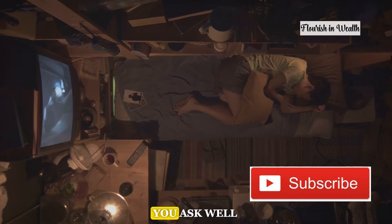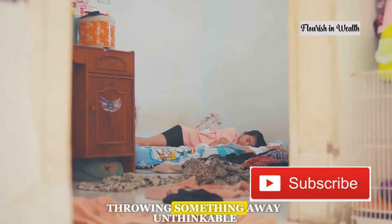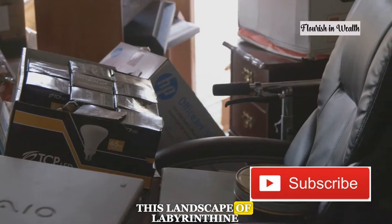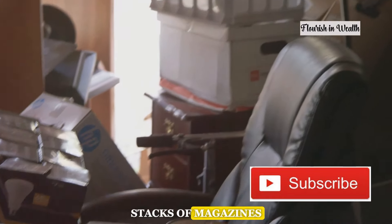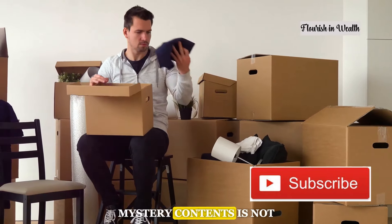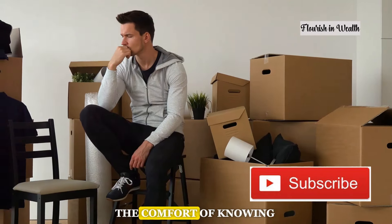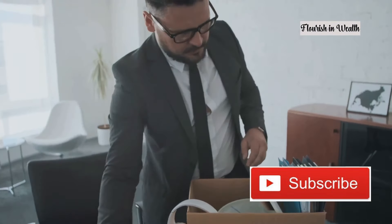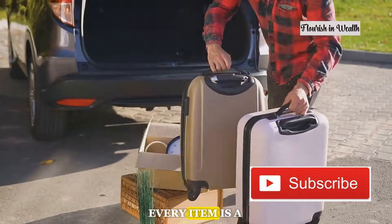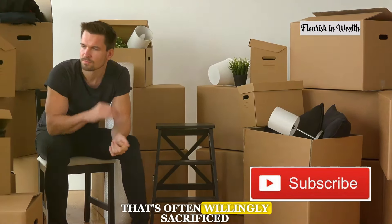Why does this happen, you ask? Well, when you're pinching pennies every item feels like an asset. Throwing something away? Unthinkable — it might just come in handy one day. This landscape of labyrinthine stacks of magazines, old electronics that have seen better days, and boxes filled with mystery contents is not just about saving money. It's about security, the comfort of knowing you have something should you ever need it. Cluttering in essence is the art of potential — every item is a promise of future usefulness, making space a luxury that's often willingly sacrificed.